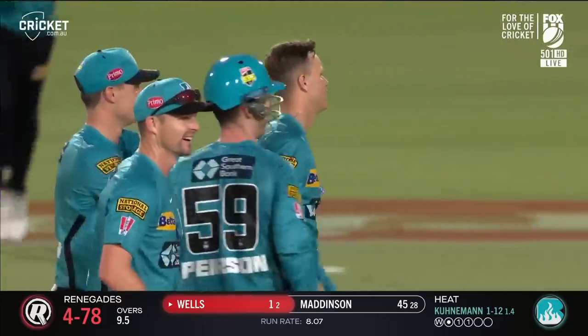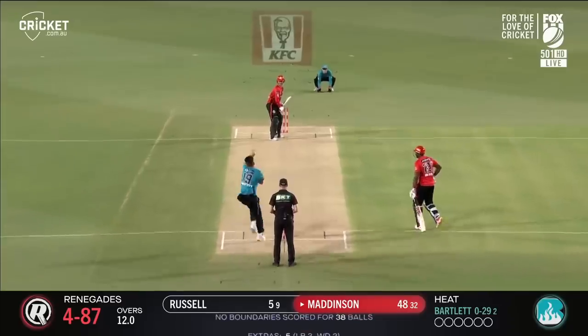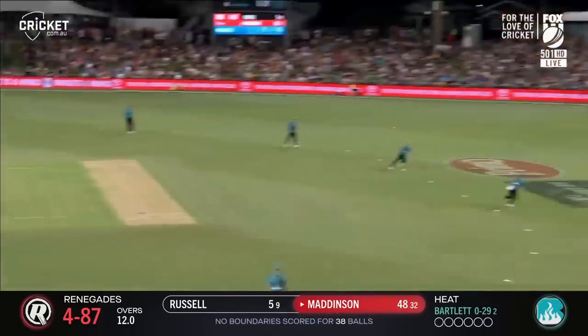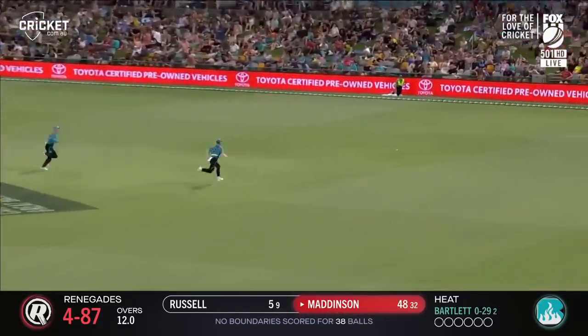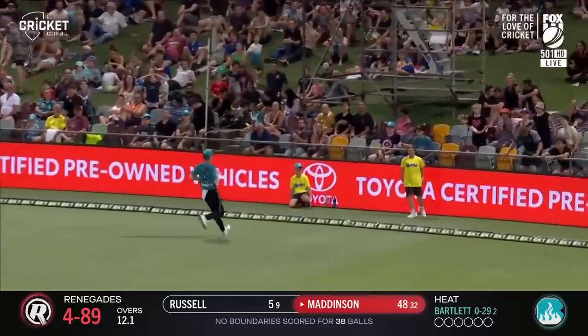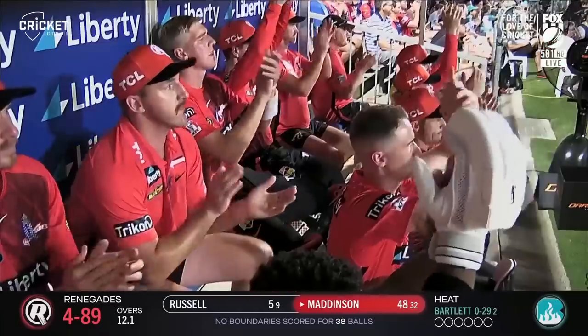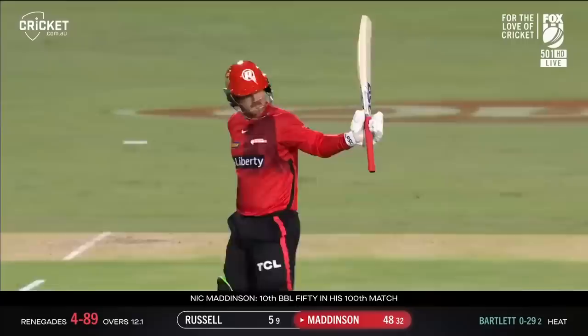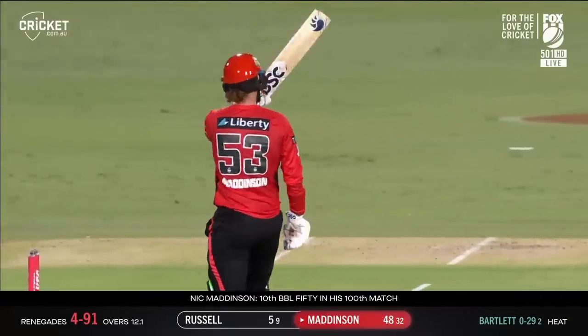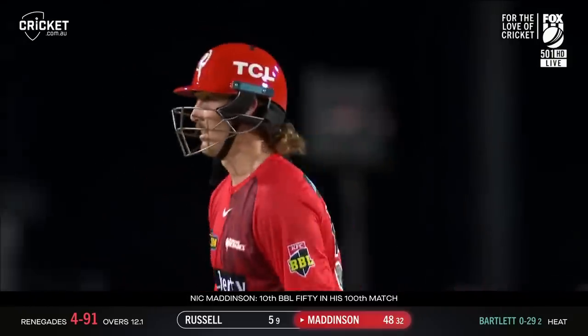A leading edge — Wells has been in good form, and he goes. Cooterman. Taking it beautifully through the offside. And that will bring up his 50 and his 100th game in the BBL for Nick Maddison. Well, it's terrific to play 100 games, but it's even better to celebrate it with a milestone. This has been a wonderfully timed innings — and I say that in every sense of the word — timing it's the start of the season.